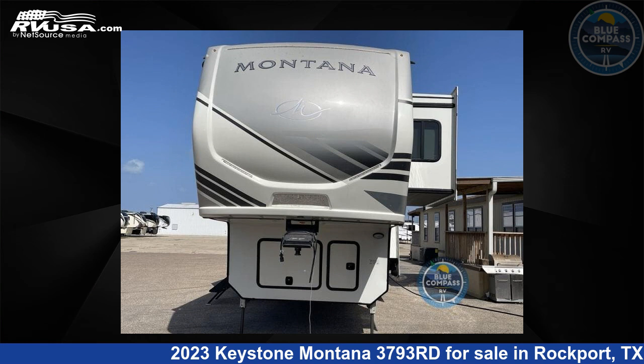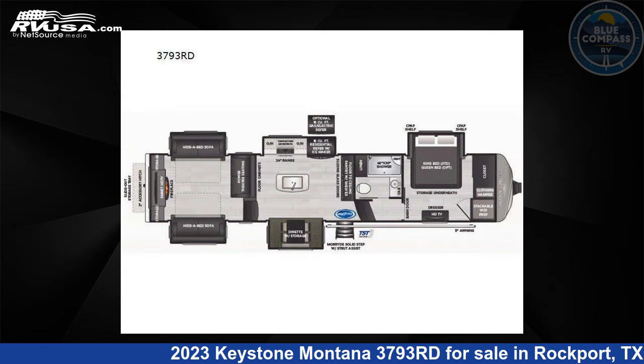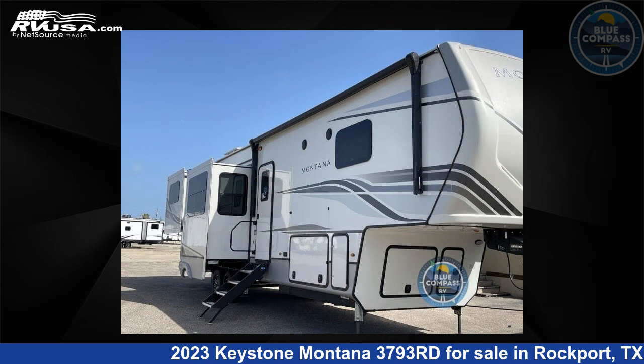This 2023 Keystone Montana 3793RD is a fifth-wheel RV. It is located in Rockport, Texas, 78382 and is offered for sale by Blue Compass RV, Rockport, Texas.